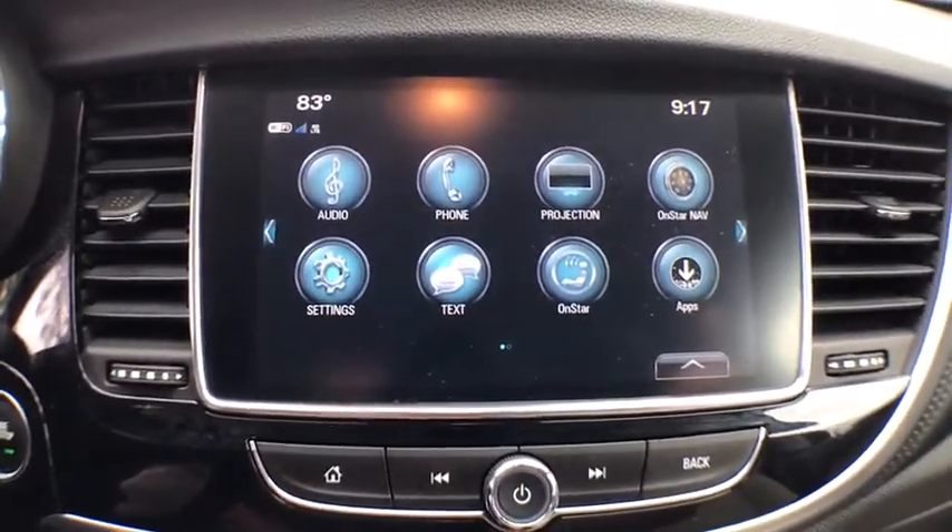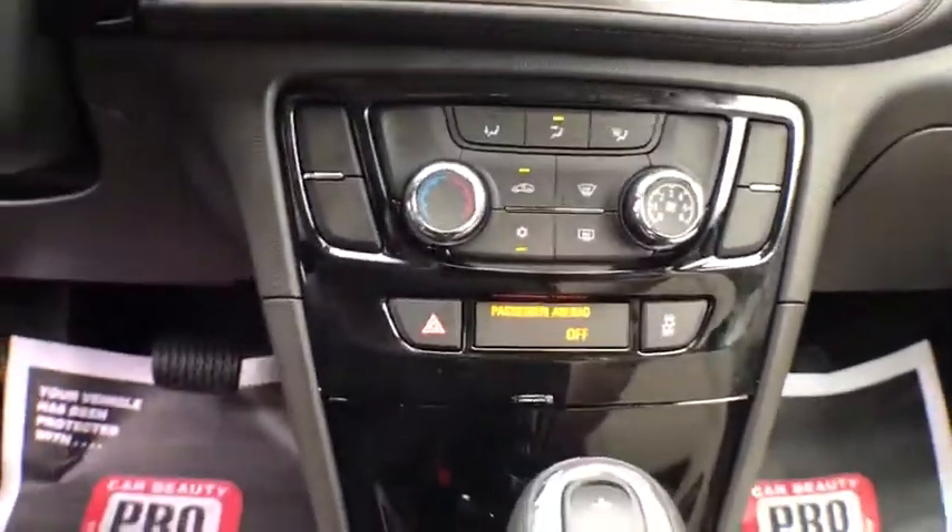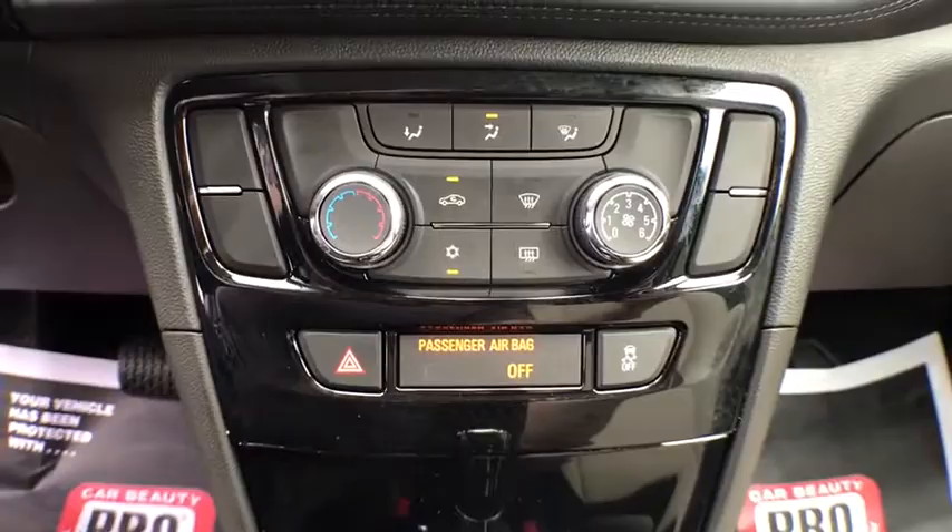Clock, power windows, daytime running lights, tachometer, rear view camera, tilt steering wheel, power mirrors, power outlets, tinted glass.